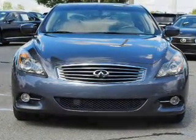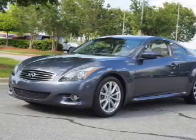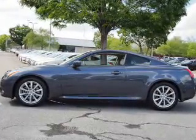The features include a power sunroof, auto dimming mirrors, an alarm system, keyless entry, independent suspension, brake assist, traction control, stability control, sport suspension, and anti-lock brakes.